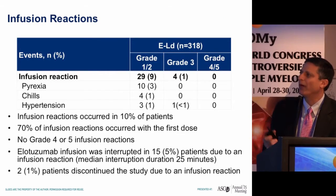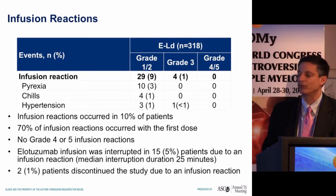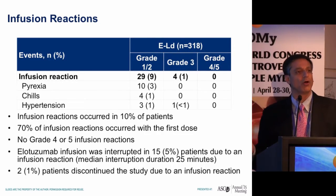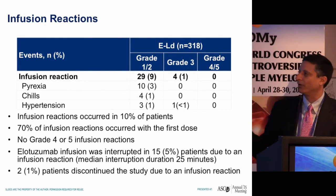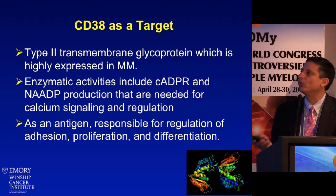Regarding infusion reactions in the phase 3 trial, the absolute incidence was about 10%. Seventy percent of reactions occurred with the first dose, and elotuzumab was interrupted in only about 5% of patients due to infusion reactions, with only two patients discontinuing. When patients ask about side effects with antibodies, honestly the main one is infusion reactions — and these tend to be early events, not late events.